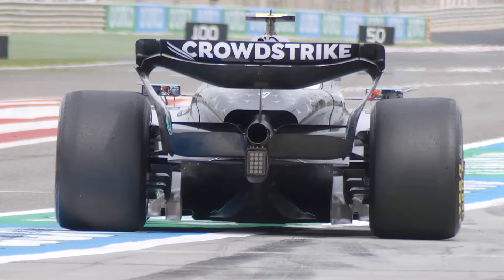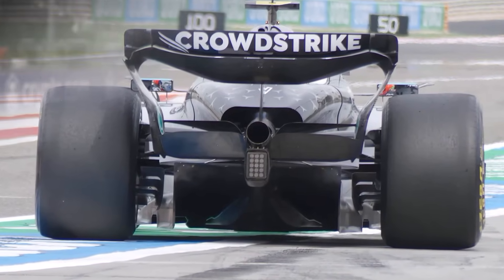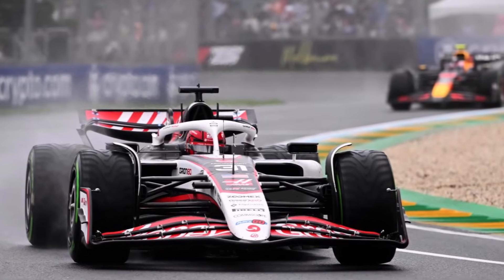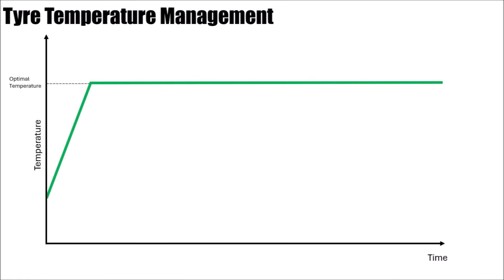For F1 teams it's important to heat up tires quickly, so you are good in qualifying and have a good starting position, but also have good grip in the first few laps of the Grand Prix. Once your tires are at their optimal temperature, the heating process should turn down to just keep them there but not overheat them.